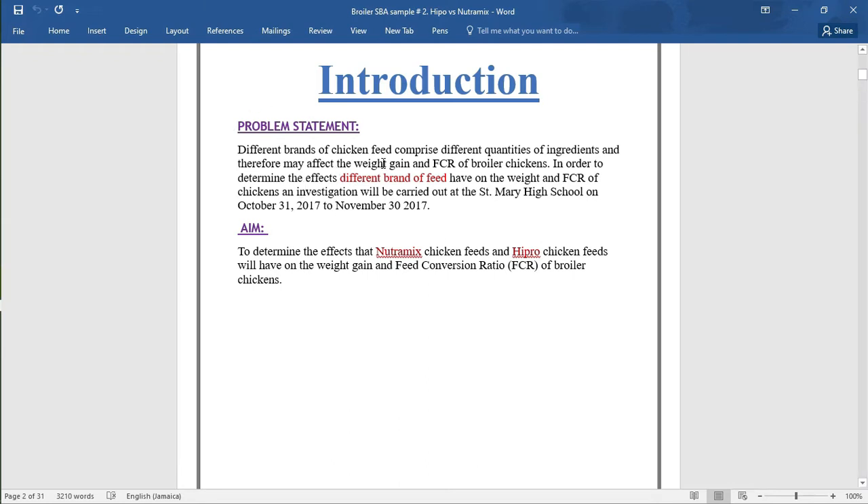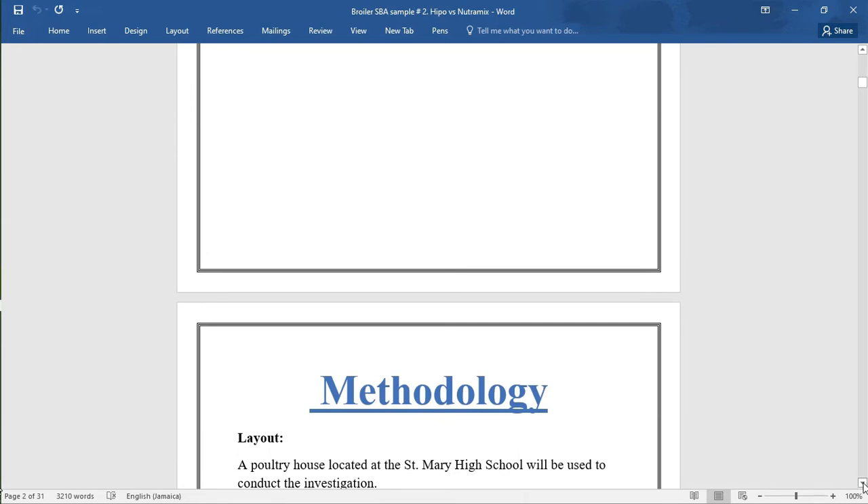What you need to remember about your problem statement is that you should identify a problem or situation that needs improvement and make a suggestion of a solution. Especially in this SBA, which does not have a hypothesis, it is very important that you suggest a solution and also include the start date, end date, and the name of the institution. The aim is to determine the effects that Nutramix chicken feeds and Hyperfed chicken feeds will have on the weight gain and feed conversion ratio of broiler chickens. That section values two marks.